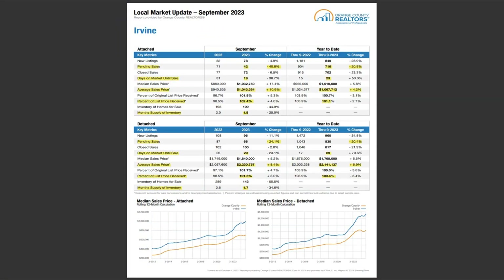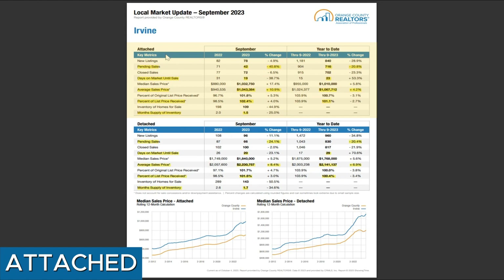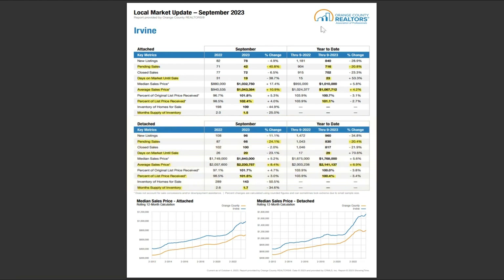Right now we're looking at the September Irvine report. This report is made available by Orange County Realtor Association. If it's the first time you join us on the Fastest, let me quickly tell you the report structure — we're looking at two different property types. If you look at the blue bar here, it says attached, meaning it has a shared wall, which includes townhome and condo. The second part, detached home, is what we normally refer to as a single family home. There are a lot of line items and numbers, but just follow me — we'll focus on the highlighted line items. For each property type, we're looking at five lines.